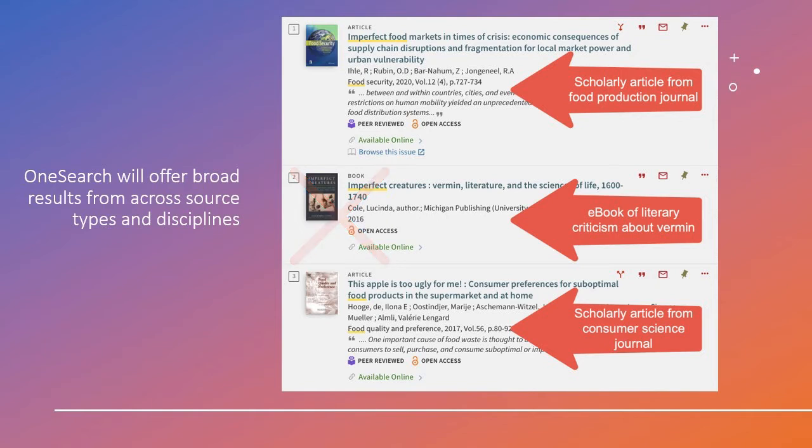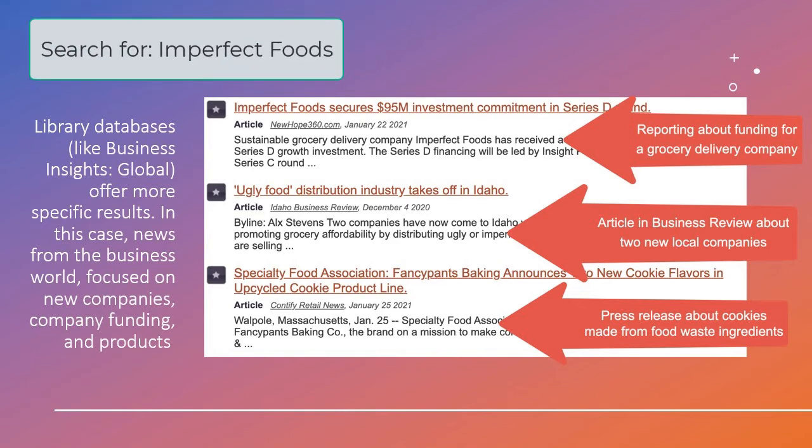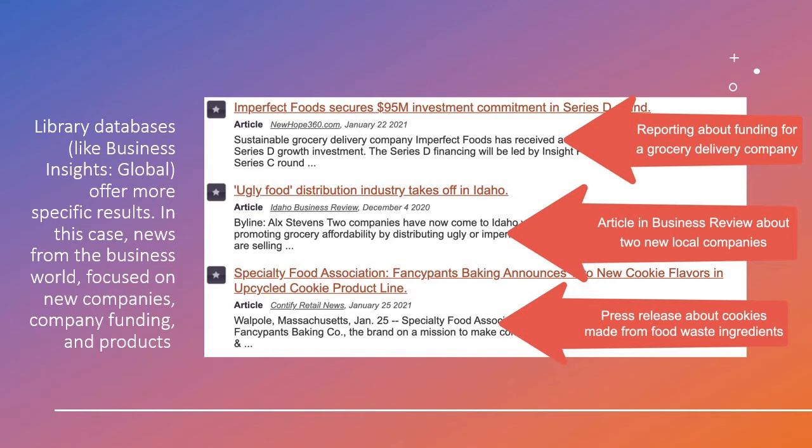Your role as the researcher is to figure out which results will best serve your information need. These are results for the same phrase, 'imperfect foods,' from a library database with a business focus — Business Insights Global. You can see that these results are more specific. The results come from the business world and focus on funding for a grocery delivery company named Imperfect Foods, new markets where ugly produce is being introduced, and a press release about cookies made from ingredients that would normally be discarded. These results are not necessarily better, but they are more specific.